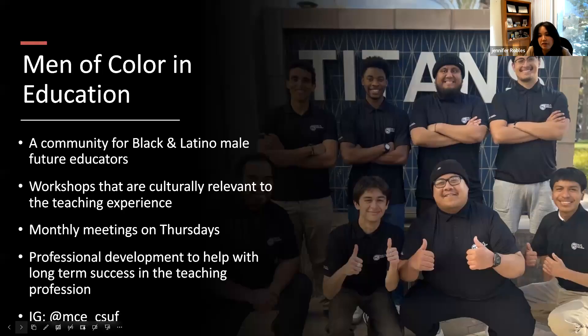We also have programming specifically for men of color called Men of Color in Education. This is a community for Black and Latino males wanting to be future educators. There aren't many men of color in education and that's something we want to change. Like Titan Future Teachers, they do workshops — called hangouts — centered around professional development and connecting with peers. Their Instagram is at MCE underscore CSUF.